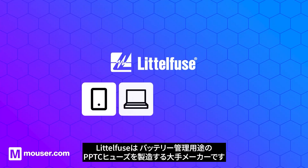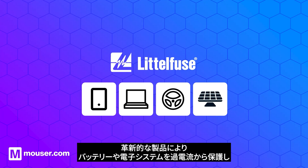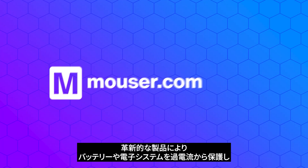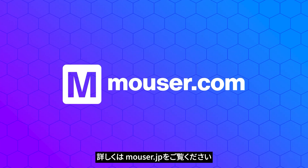LittleFuse is a leading manufacturer of PPTC fuses used in battery management applications. Their innovative products help protect both battery and electronic systems from over-current events, making them a key player in the world of battery management. For more information, visit mauser.com.